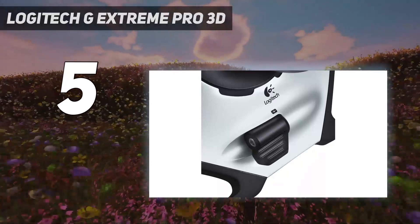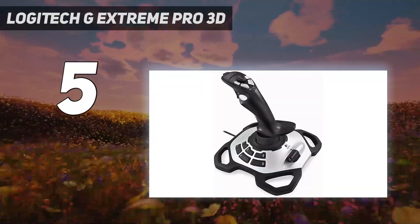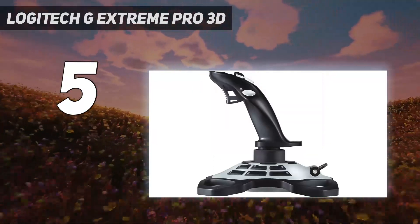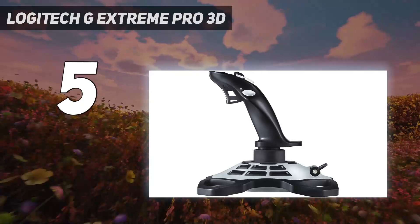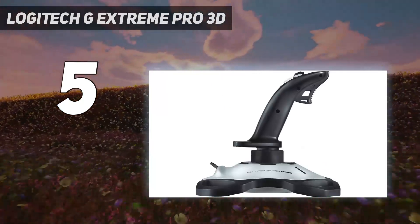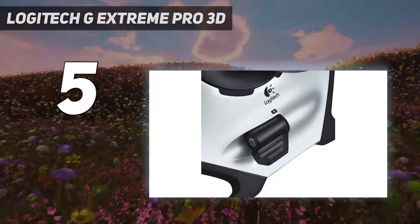Perfect if you don't want to keep your setup on the desk all the time. The G Extreme Pro 3D certainly won't see more experienced flyers through a long session, but if you're just testing the waters, this is a solid place to start with a taster of everything to come without the much larger price tags.